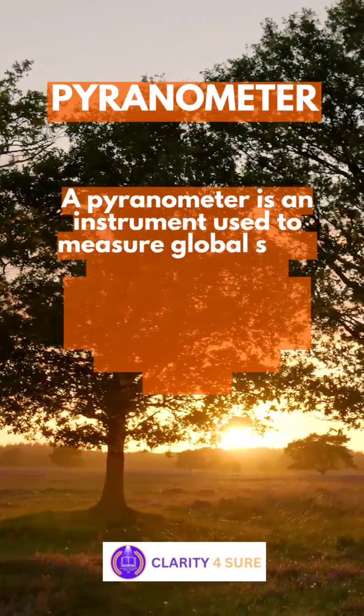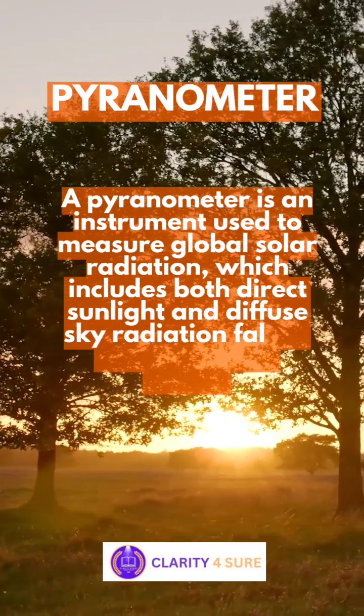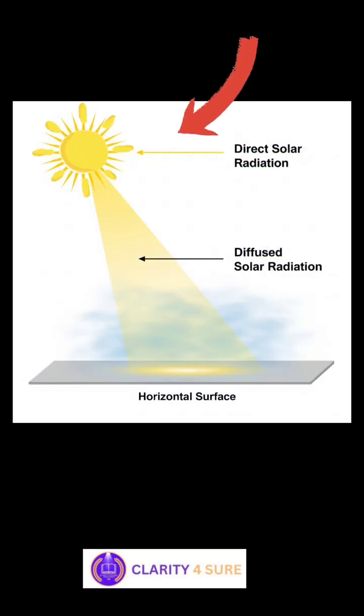Let's begin with the pyranometer. A pyranometer is a scientific instrument used to measure the total solar radiation falling on a horizontal surface. This includes both the direct sunlight from the Sun and the diffused light scattered by the clouds or dust in the atmosphere. In simple terms, it tells us how much sunlight is reaching the ground, which is essential for plant growth.